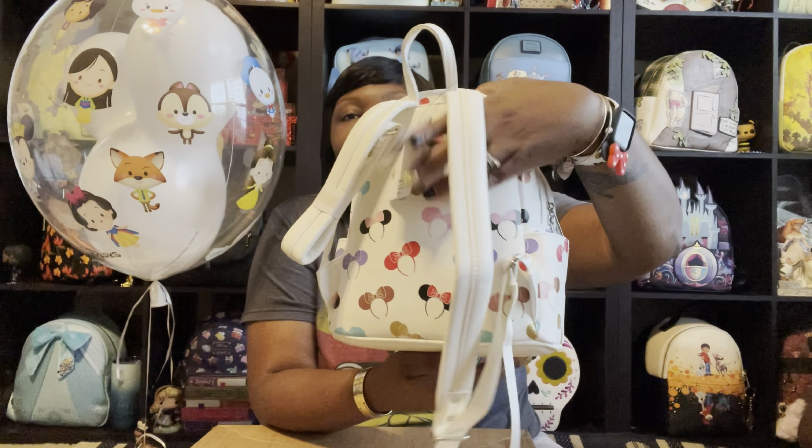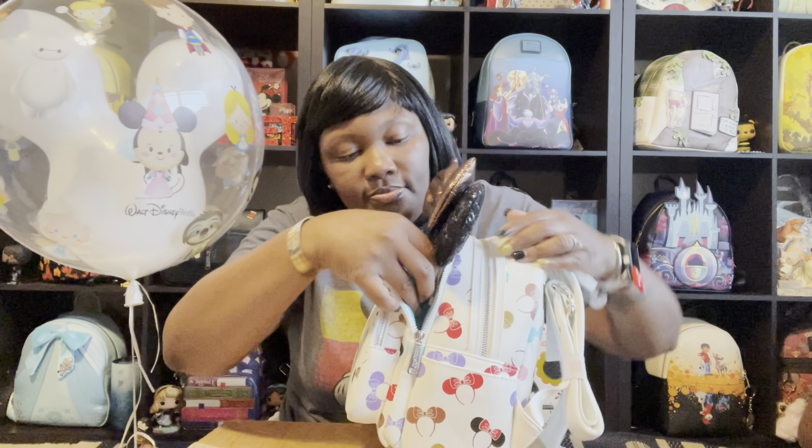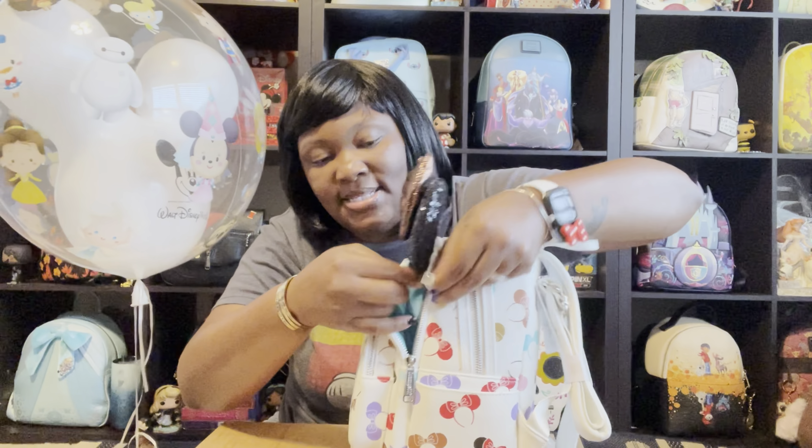This front pocket is where your ears are supposed to be stored if you don't have them on your head. Let me get a pair of ears to show you exactly what it looks like. These are the Belle of the Bronze ears — very pretty. There are little buttons that latch here, so these two buttons hold the ears in place.